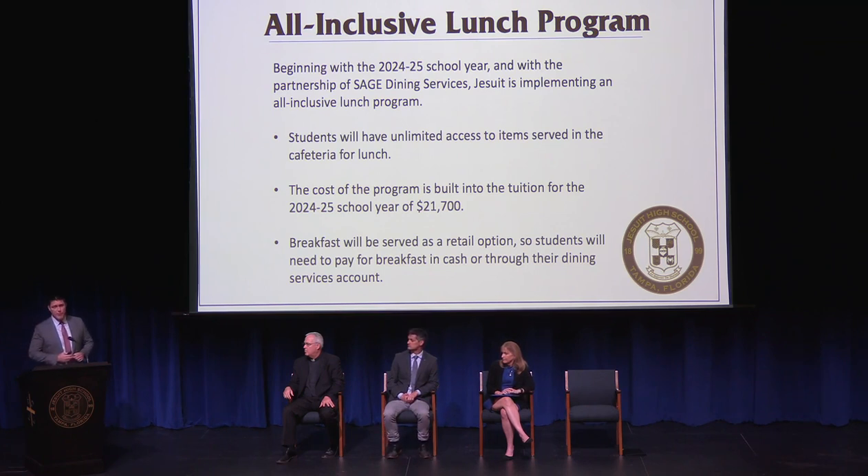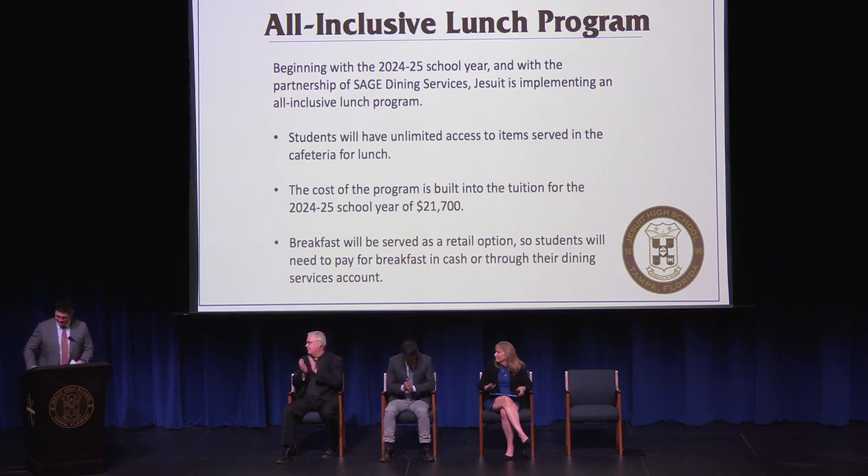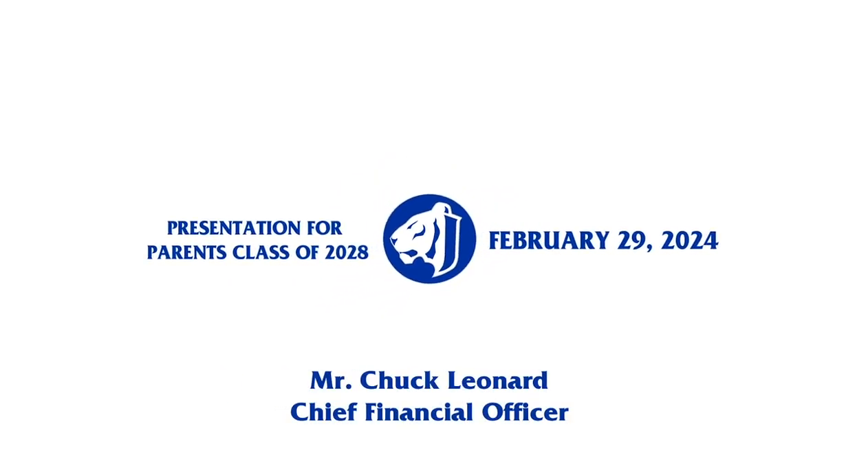In closing, some important dates: the enrollment deadline is 3 p.m. on March 22nd, covering the enrollment contract, enrollment fees, FACTS account setup, and medical forms upload. If you have any questions, you can contact enrollment at JesuitTampa.org. The FACTS financial aid deadline is March 27th, relating to the online FACTS application and your 2023 tax documents. Questions on financial aid can be sent to financialaid@JesuitTampa.org. Thank you all so much, and welcome to Jesuit.